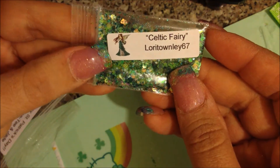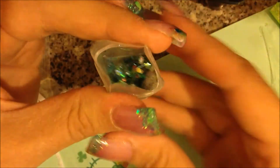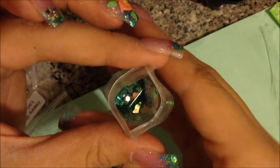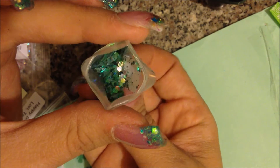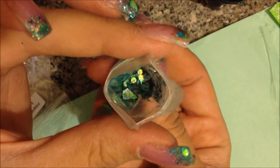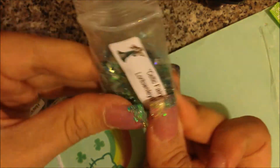She also sent her mix which is called Celtic Fairy, and it is just beautiful. Here it is — that is just so pretty. It's got lots of mylar in it, hexis, just beautiful, really iridescent. It kind of reminds me of fairy wings — very pretty.